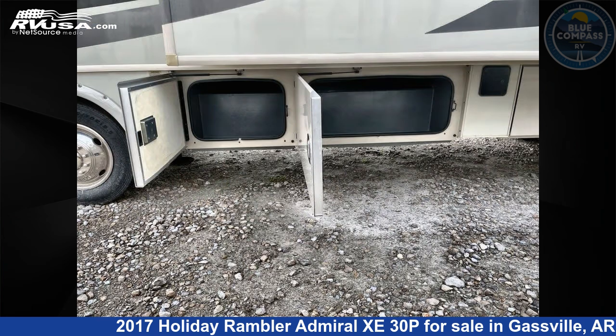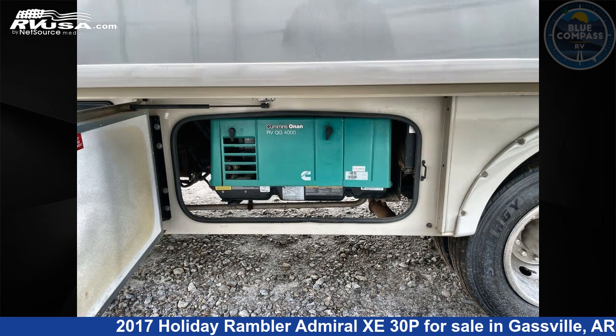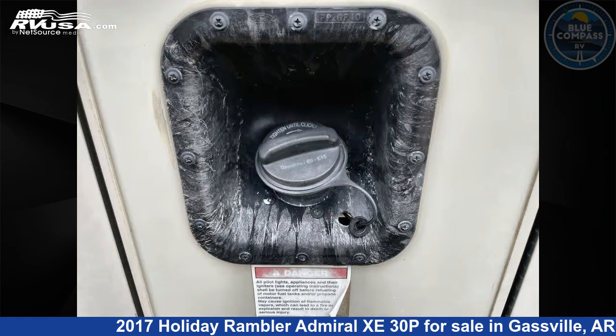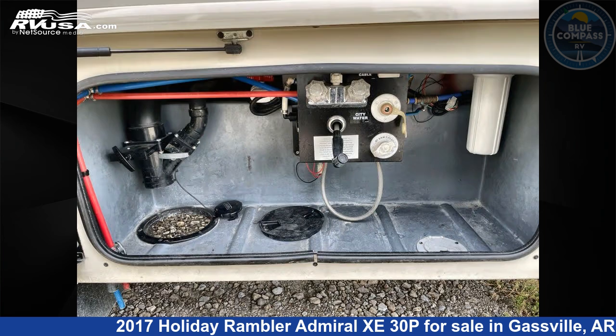The floor plan layout of this Class A features a rear bedroom. This 2017 Holiday Rambler Admiral Z30P is built on a Ford chassis. Remember, this is an AI-generated video of one of thousands of classified listings on RVUSA.com. If you're interested in this unit, visit the link in the video description to view more photos and the current price, or reach out to the seller.